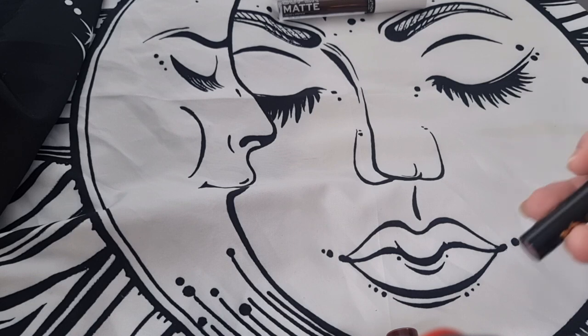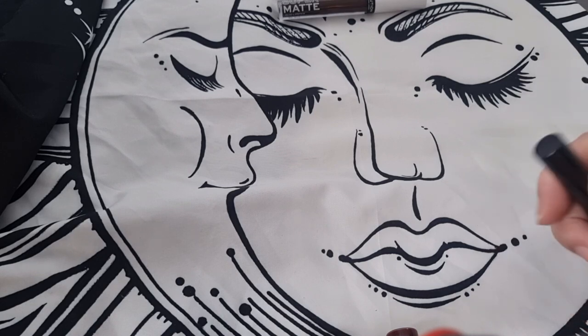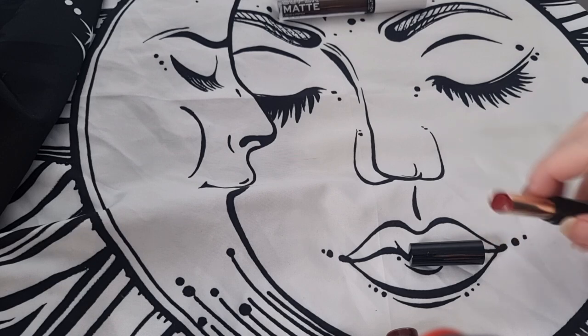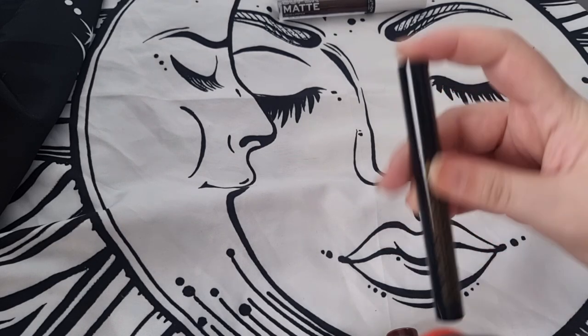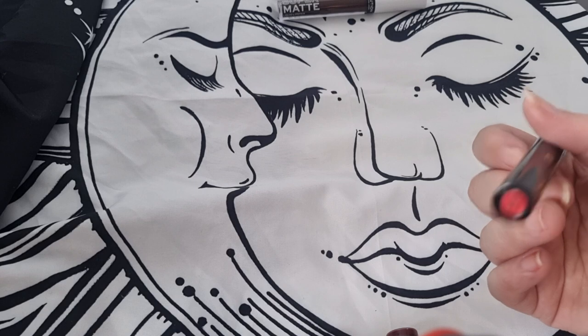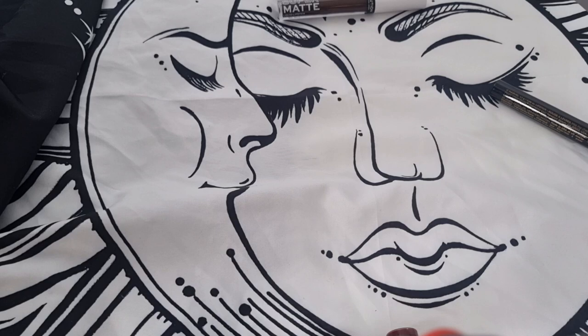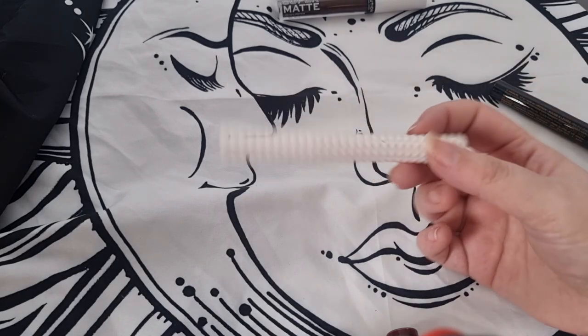Next is the Eternals lipstick by Urban Decay — I've only tried this a couple of times but the formula is pretty nice. It's a nice red. I'll keep it even though I haven't used it in a while, and I will get into using it as soon as I can.